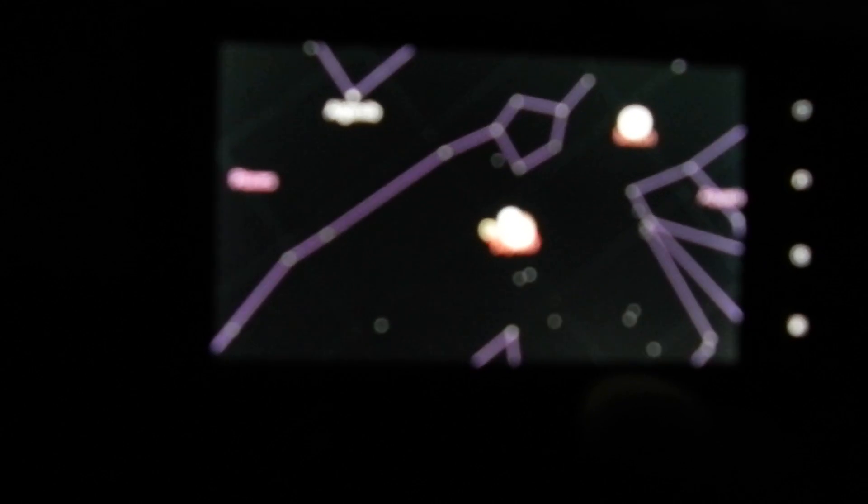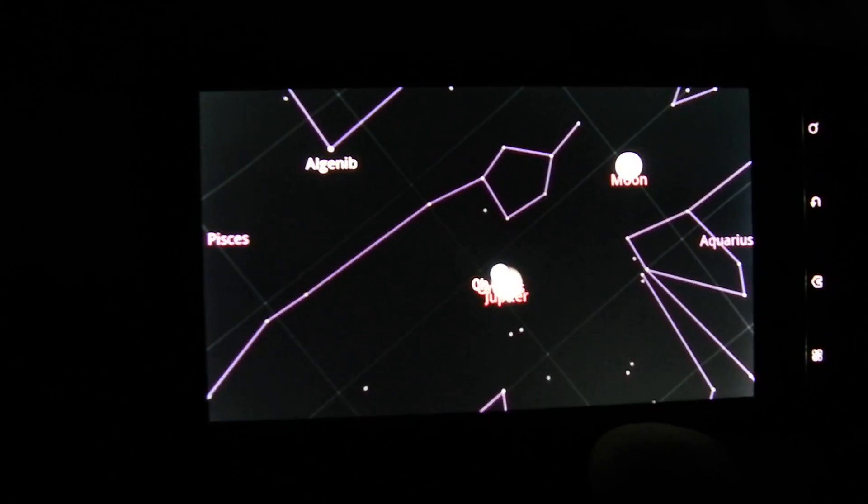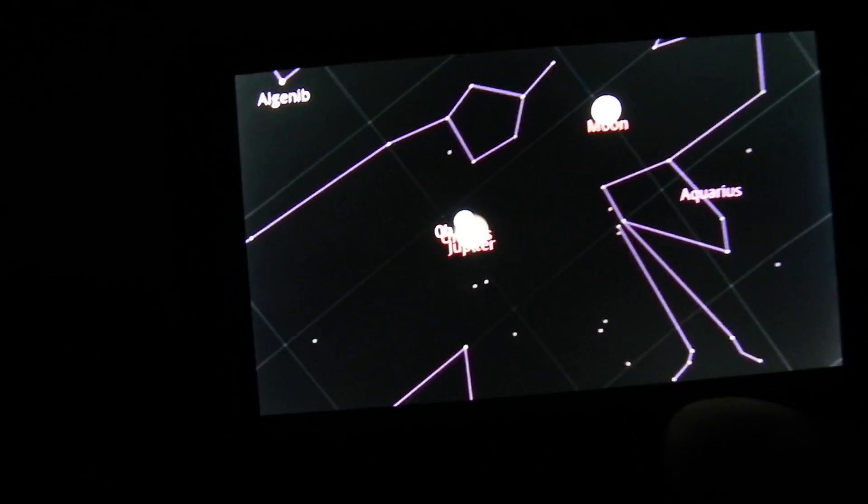Today is the 21st of September 2010 and we are looking at the moon and Jupiter. On Google Sky Maps you can see we are looking at the moon and Jupiter — it says Uranus or Jupiter, but we're not looking at Uranus, we're looking at Jupiter. We're going to take a trip to Jupiter first and then to the moon, using a Nikon P100.